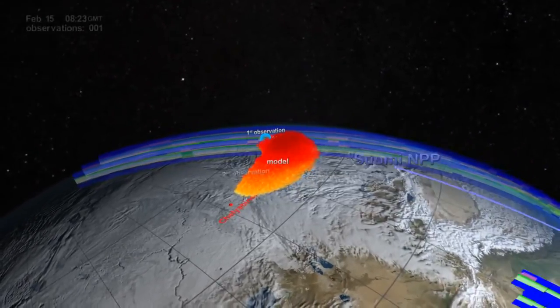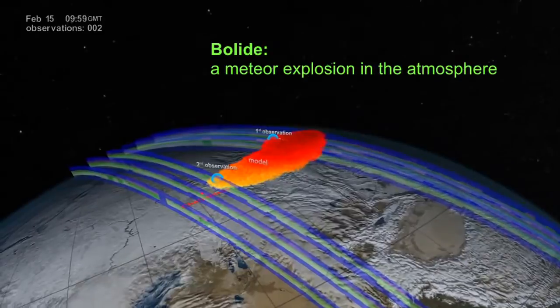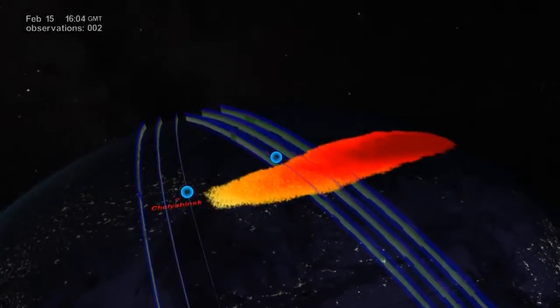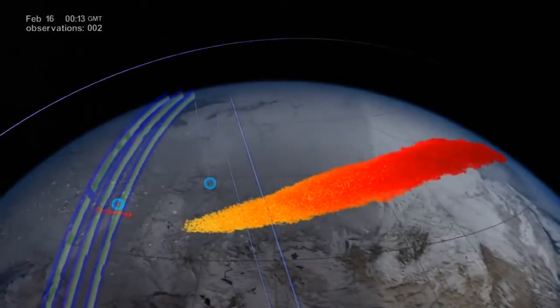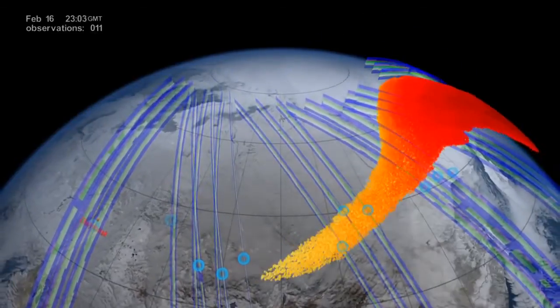When OMS made its second observation back at Chelyabinsk, nearly five hours after the bolide, there was still evidence of the plume at a lower 30-kilometer altitude. On February 16th, one day after the bolide, the OMS instrument detected the far end of the plume even further — 1,700 to 4,300 kilometers eastward from the explosion.